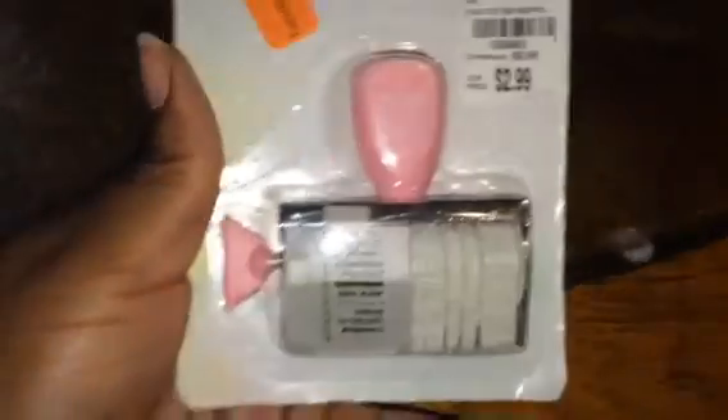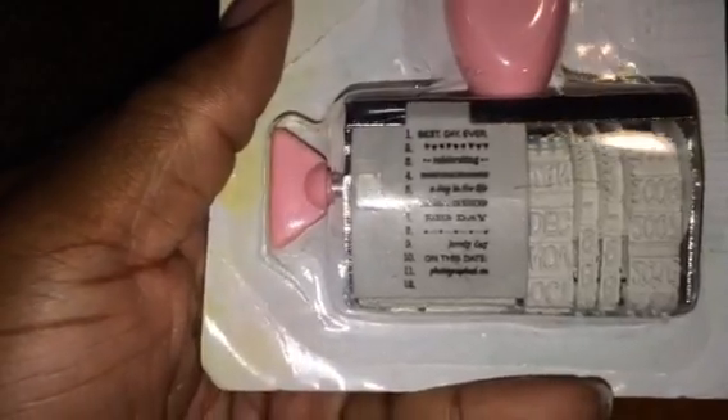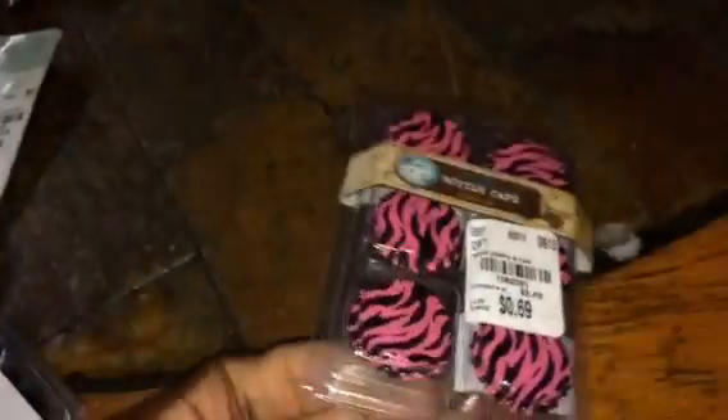And then I got a date stamp that has different things on there like 'Best Day Ever,' 'Big Day,' and just stuff about days. That gives you a look at what's all on the stamp. And here are the bottle caps that I got — I think they were $0.69. I got the black ones.